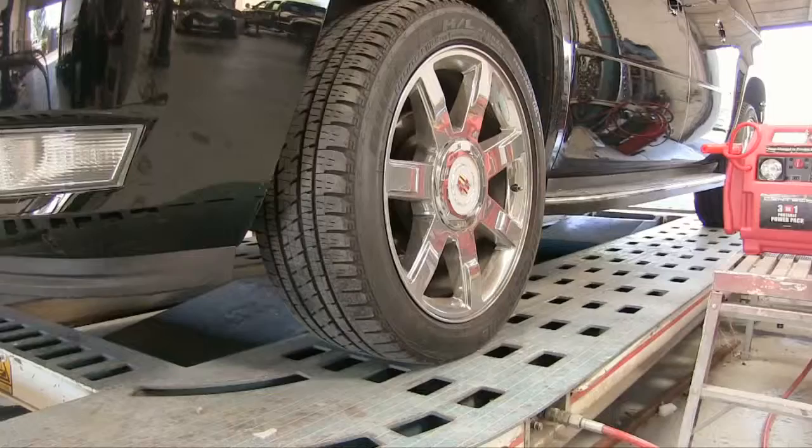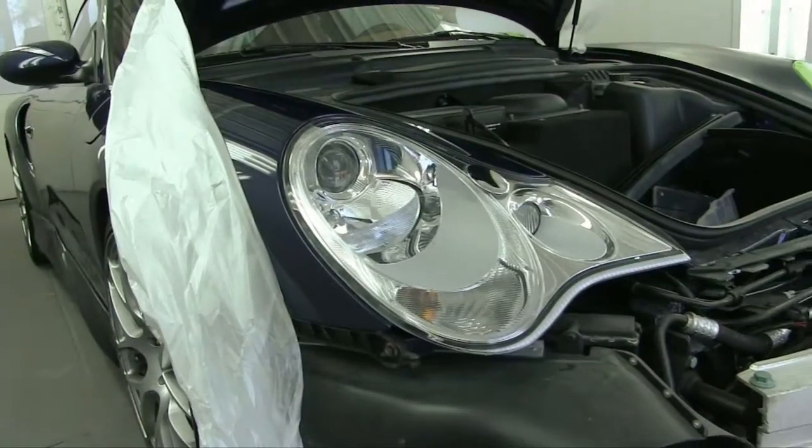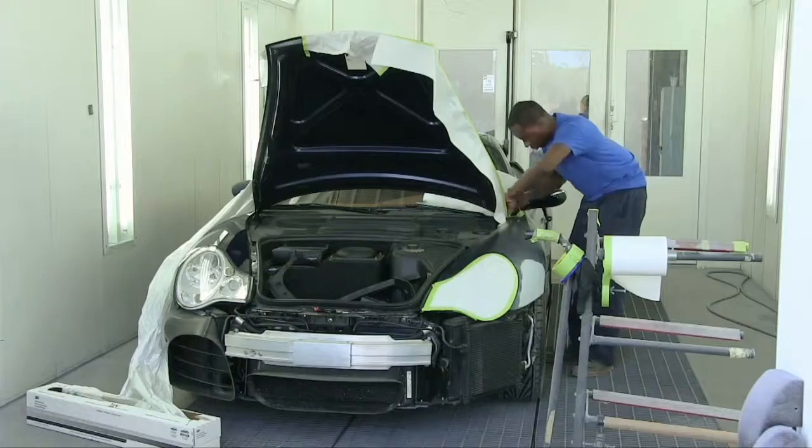Using this equipment, we can return a vehicle's frame back to factory specifications. We don't just repair cars — we return them to pre-accident condition.